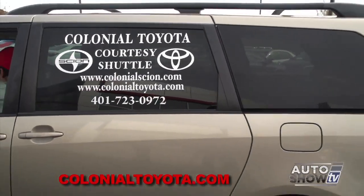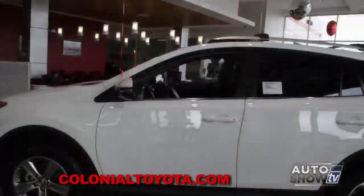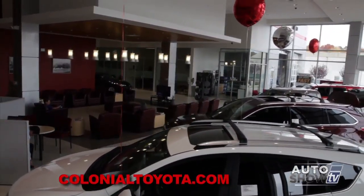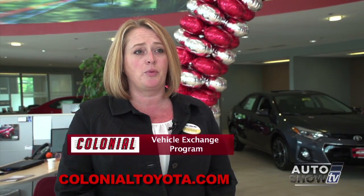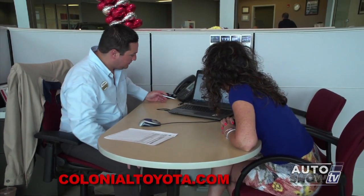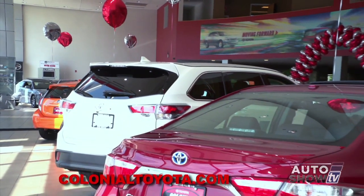If you'd like to leave your vehicle with us, we have shuttle service — we'll drive you to work or back home. We also have rental cars available, but if you choose to wait, we have a convenient, comfortable waiting area right next to our sales showroom. I'm most proud of our commitment to exceed your expectations. The vehicle exchange program at Colonial Toyota means we monitor your current vehicle — if you're going to go over your mileage on your lease, we'll let you know. If you can trade in your vehicle and keep your payments the same with no money down, we can let you know when the best time is to trade.